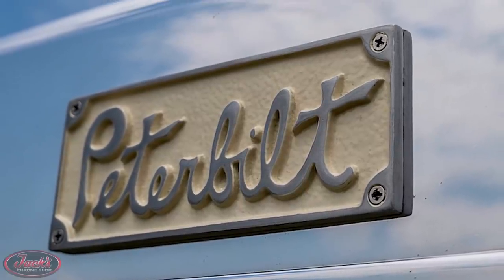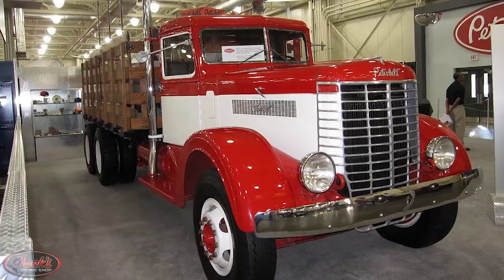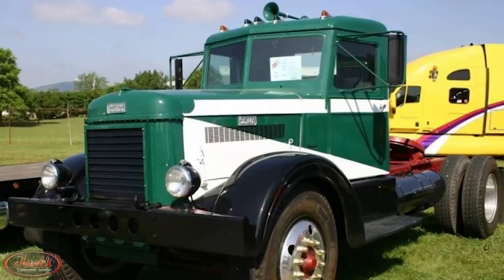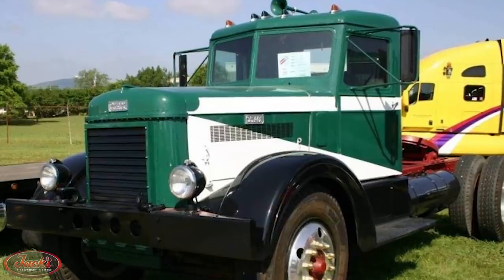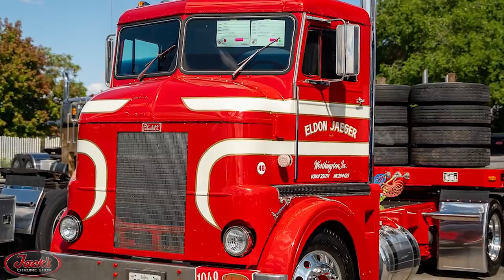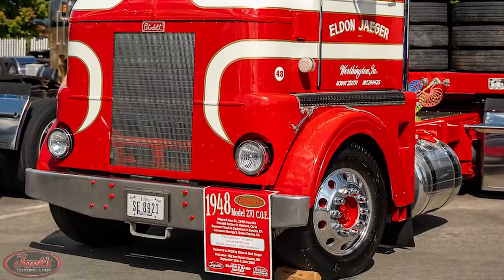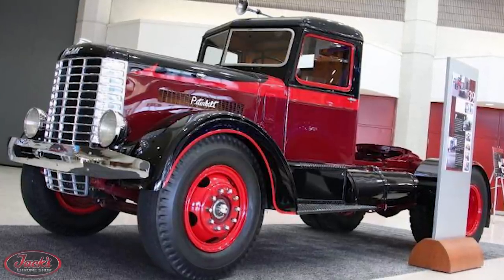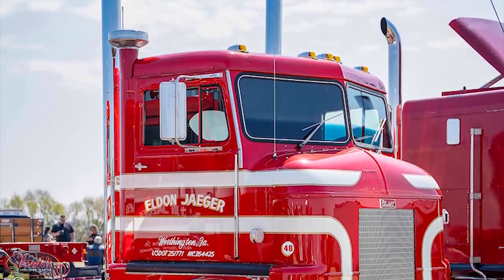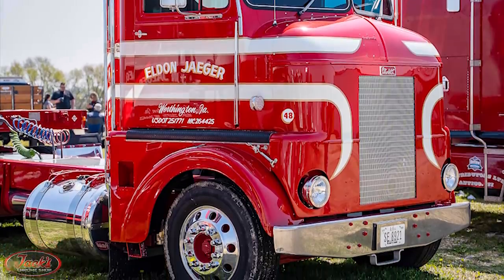After being founded in 1939, Peterbilt Motors Company immediately began producing their Model 260 and Model 334 trucks, both of which were wildly successful. Only two years later in 1941, Peterbilt released not only their Model 270 conventional truck, but also their Model 270 cab-over-engine truck, which is where our story really begins. The Model 270 on-highway truck was the company's follow-up to their original Model 260, as well as their first truck available as a cab-over engine. The 270 is the truck that originally introduced Peterbilt's iconic bubble-nose cab-over look.